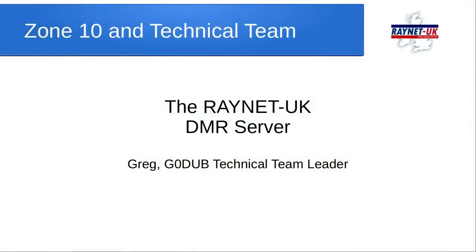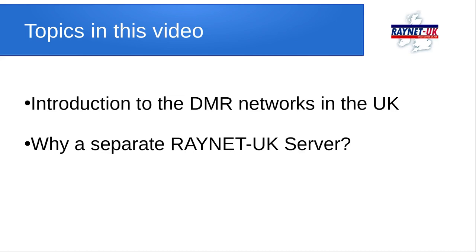Hi, I'm Greg, GZ-ERO-DUB, Technical Team Leader for RayNet. This is a re-recording of a presentation originally made in November 2020 to Zone 10 and under the auspices of the technical team to the rest of RayNet UK nationally, about the RayNet UK DMR server that was being developed.